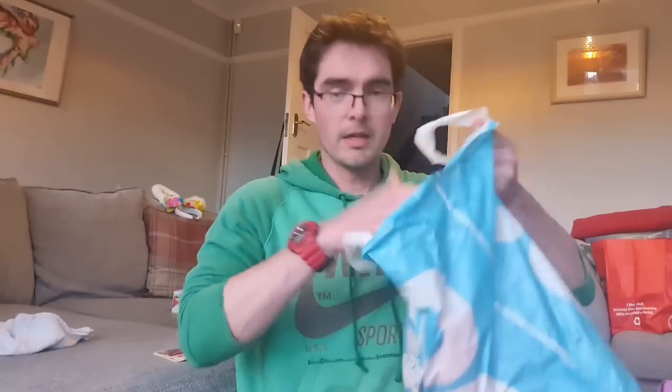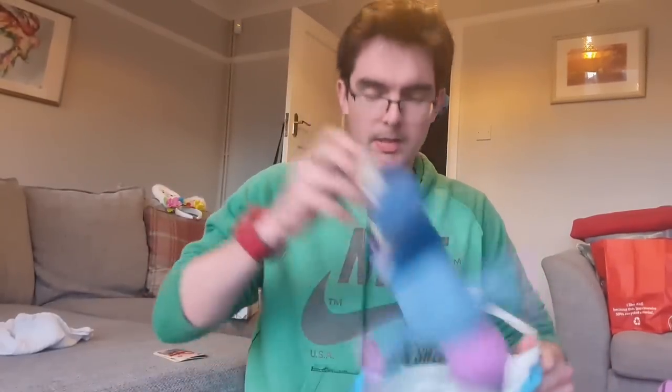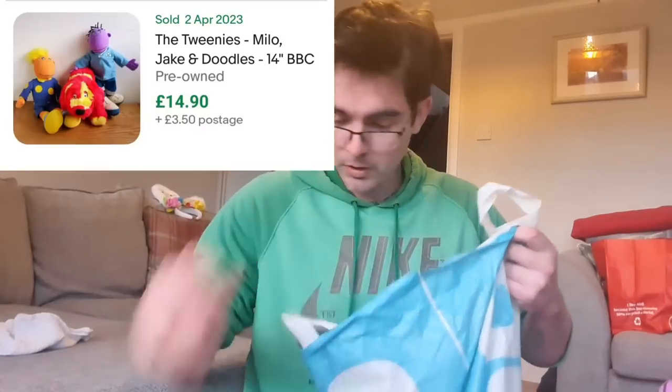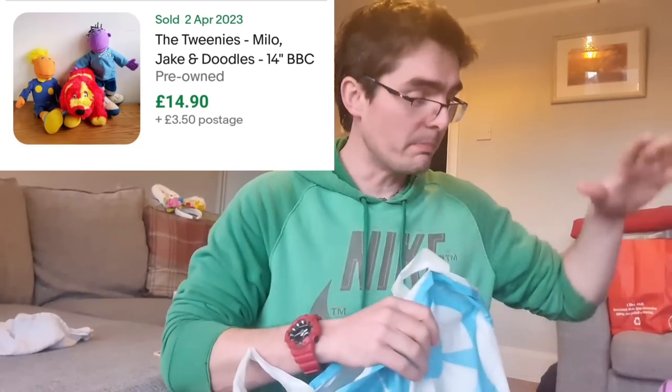Let's dive in - already I'm just seeing cuddly toys, there's tons of cuddly toys in here. We've got a bag of Tweenies. Don't know if these are any good, never sold any of these before. That is why I do love doing these blind buys - it gives me the opportunity to research all these little things. Some of them might be pretty good, some might not, but at least I'll know either way.